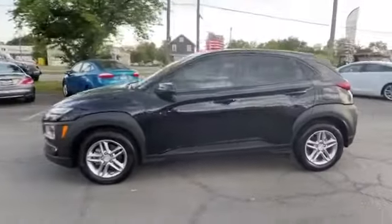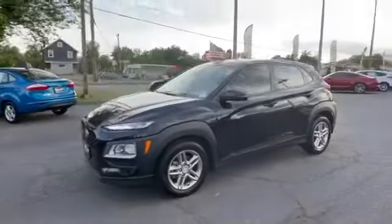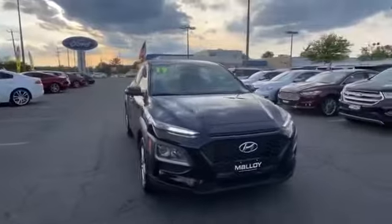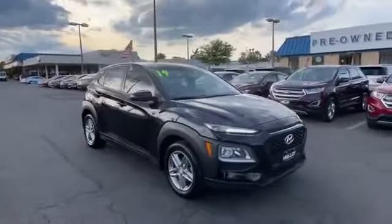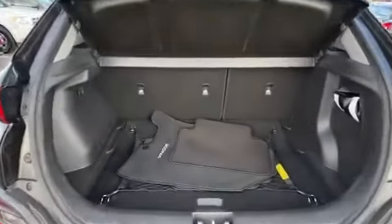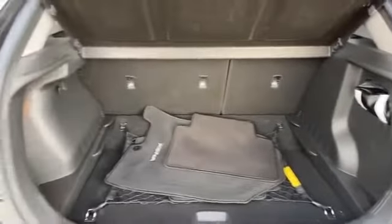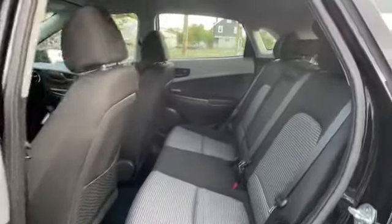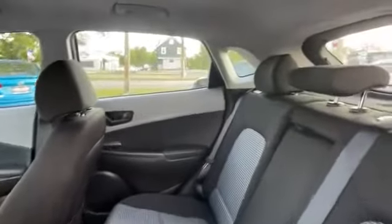Pass-through rear seat, Bluetooth, brake assist, rear spoiler, keyless entry, front bucket seats, steering wheel audio controls, automatic headlights, auxiliary input, aluminum wheels, stability control, passenger side airbag sensor, adjustable steering wheel, daytime running lights, traction control, brake-actuated limited slip differential.